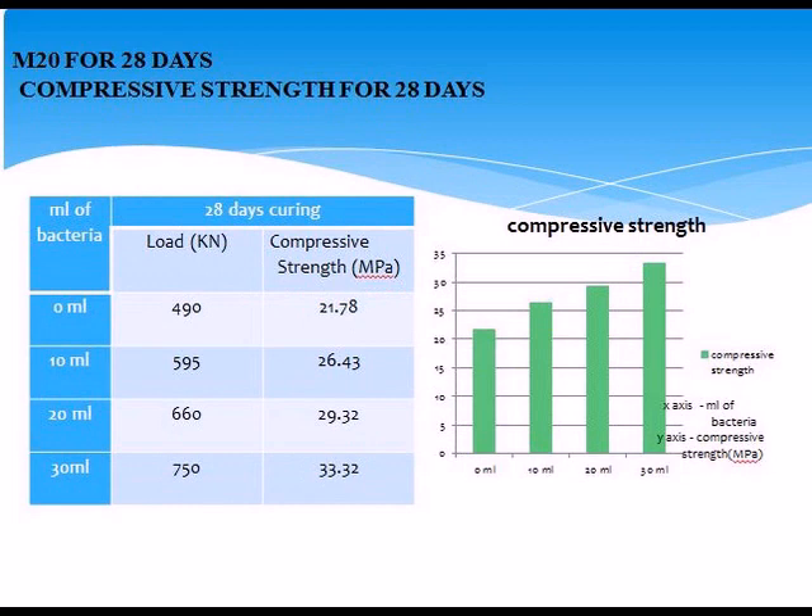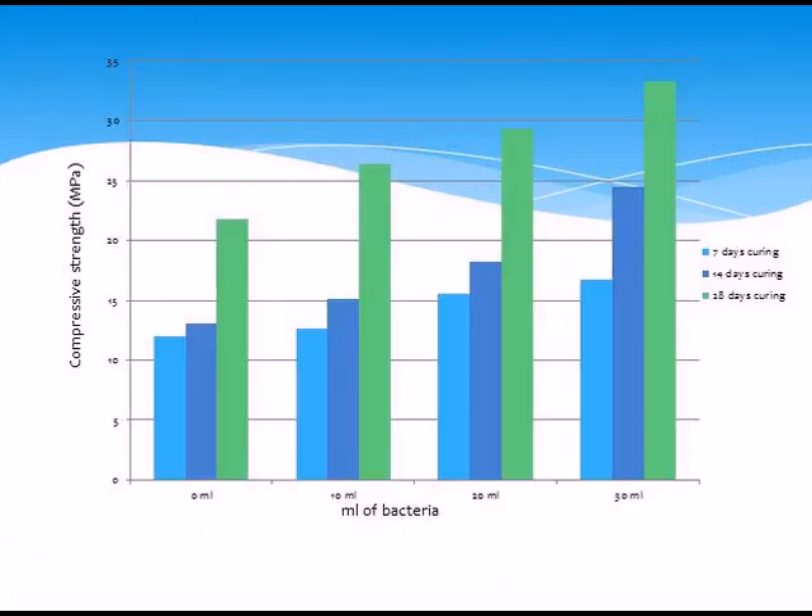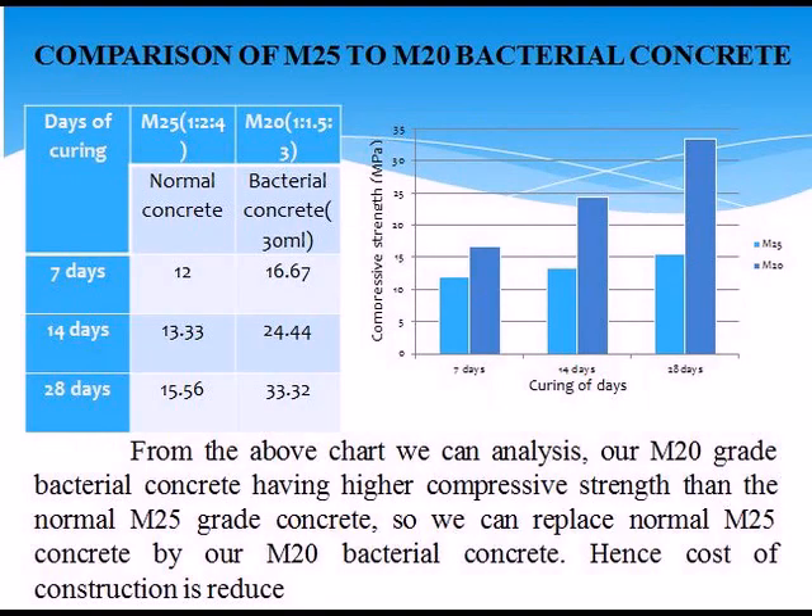Overall comparison graph shows compressive strength for 0 ml, 10 ml, and 30 ml of bacteria at 7 days, 14 days, and 28 days. Comparison of M25 to M20 with bacteria across curing days of 7, 14, and 28 days. From the above chart, we analyze that M20 grade bacterial concrete achieves higher compressive strength. Self-healing concrete analysis: cracks can be healed by using calcium carbonate precipitation.